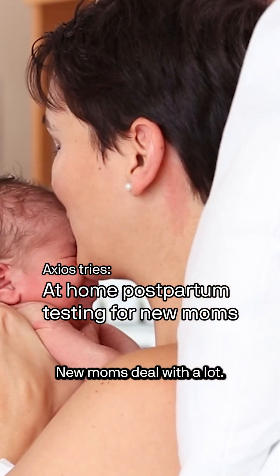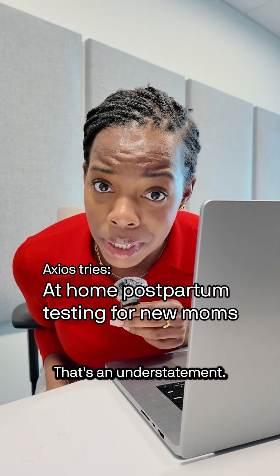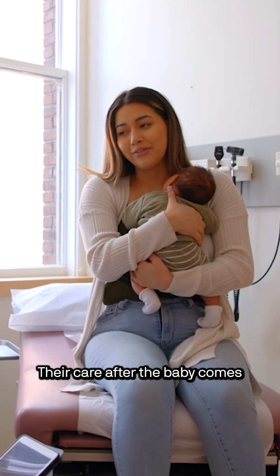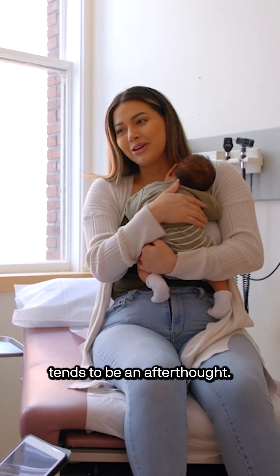New moms deal with a lot — that's an understatement. But the healthcare system focuses much more on women while they're pregnant. Their care after the baby comes tends to be an afterthought.